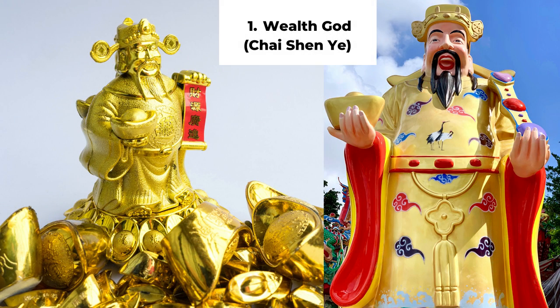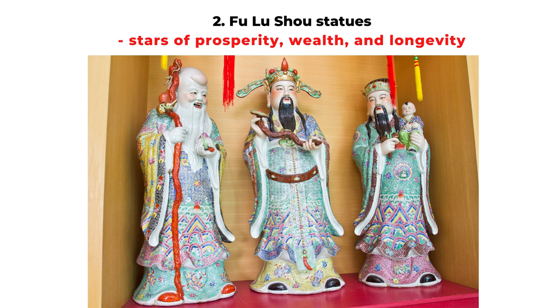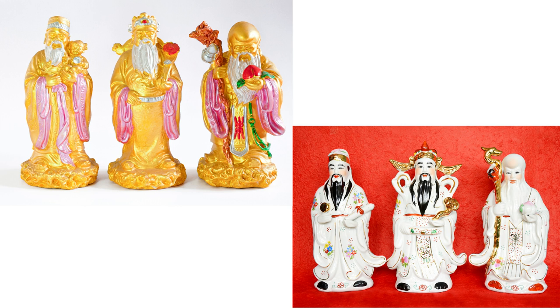I will start with the obvious one. The first one is the wealth god or the Chai Shen Ye. In Chinese culture, the Chai Shen Ye represents good fortune and wealth, so displaying the money god in your house can bring good fortune and money luck. The second one is an extension of the wealth god called the Fu Lu Shou. This includes three figures and it means prosperity, good fortune, and a long life.